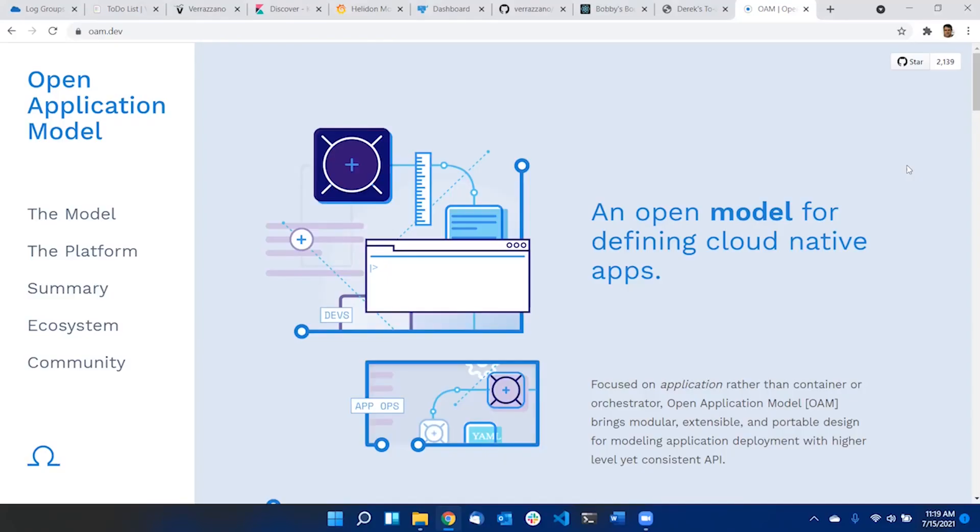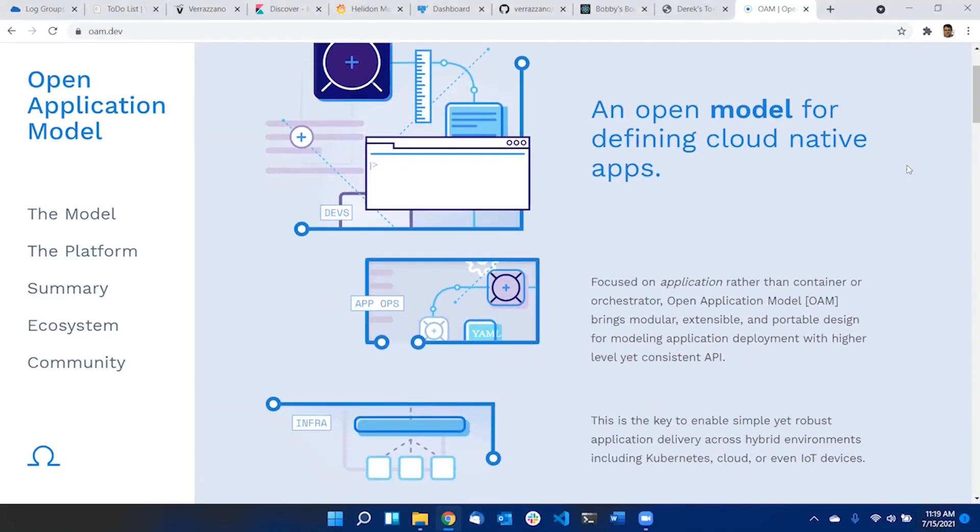I also think it's interesting that even though you call it the container platform, you've kind of focused on an application orchestration model rather than a container orchestration model. And you're using something called the Open Application Model. So explain why you made that choice.